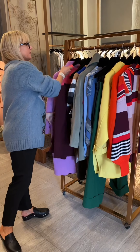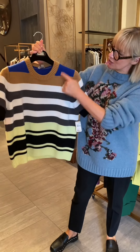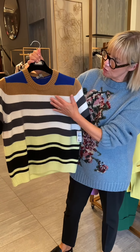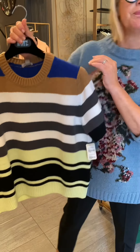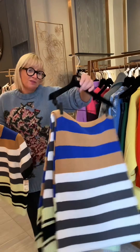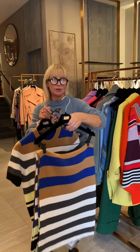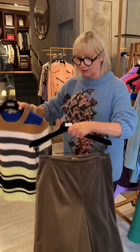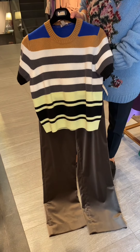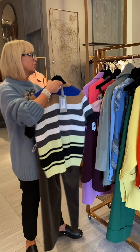We are also showing some great knitwear this season, and nothing better than a cozy knit for fall. I love this one because of the striping — it incorporates not only your neutrals but a quirky combination of mint green and cobalt blue. We also offer the matching scarf, so you can wear them together or separately, back to denim or to this beautiful army green velvet pant, which adds some nice texture.